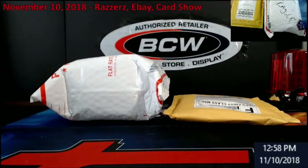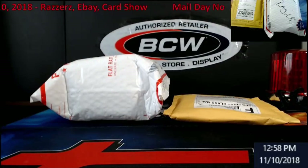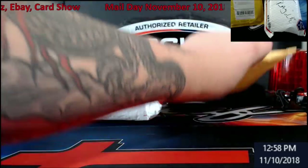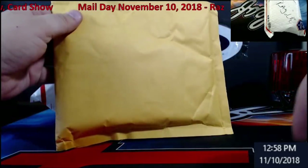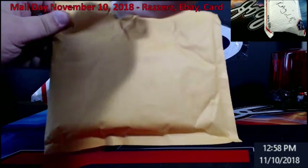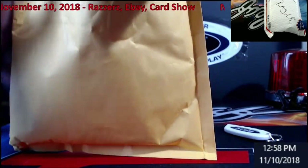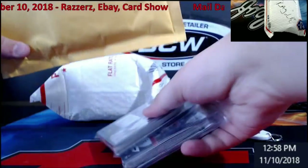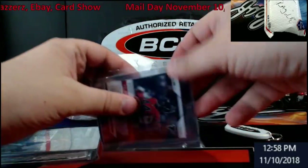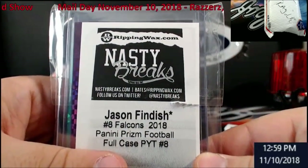It's gonna start going on my store - extremecardbreaks.com. You guys can go in there and buy them. If you got store credit from the breaks, you can use it to get yourself a card. I might have another gentleman that's going to be putting stuff on there too. This here is from a break from NastyBreaks.com - very, very good people to go with.